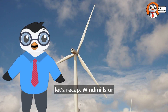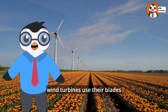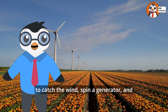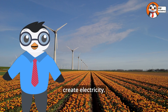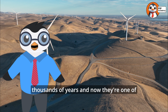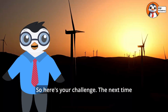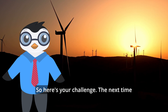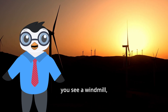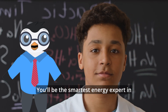OK, let's recap. Windmills, or wind turbines, use their blades to catch the wind, spin a generator, and create electricity. They've been helping humans for thousands of years, and now they're one of the best ways to power the future. So here's your challenge: the next time you see a windmill, tell someone how it works. You'll be the smartest energy expert in the room.